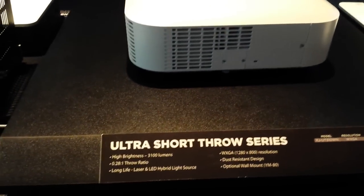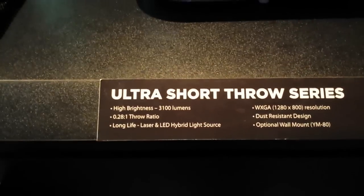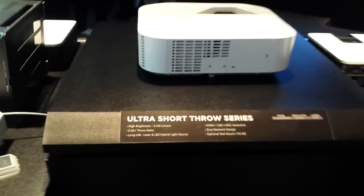This is John Young with the Disc Jockey News. Projectors are a big thing for DJs, and we're at the Casio booth here at Infocom. They've got an ultra short throw series here, and what I wanted to show you is this unit. It's got a brightness of 3100 lumens.